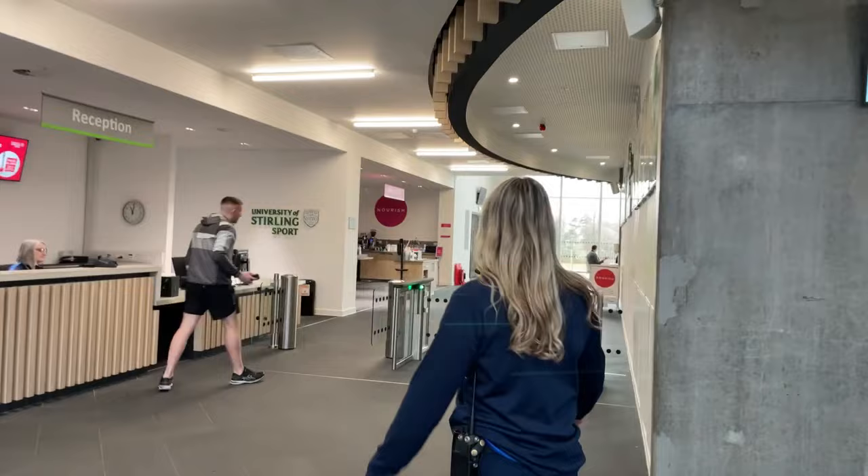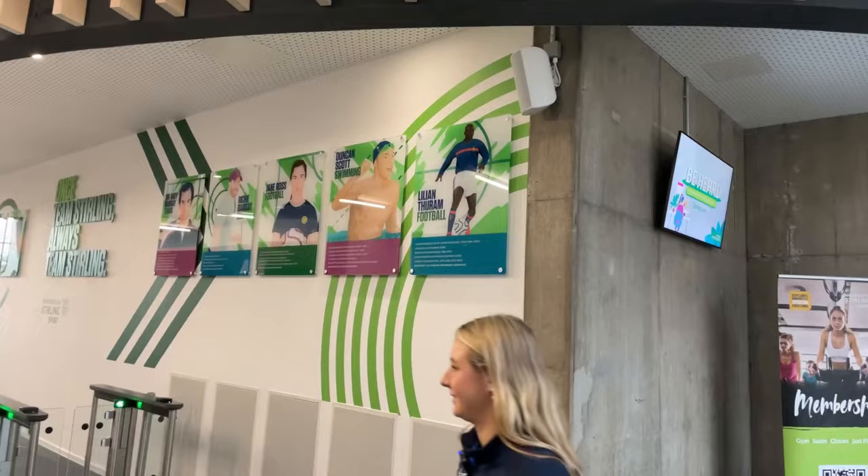Over here we've got our access doors — you just need your membership card to access the gym. Along the wall over here we've got some of our famous athletes that have trained here.